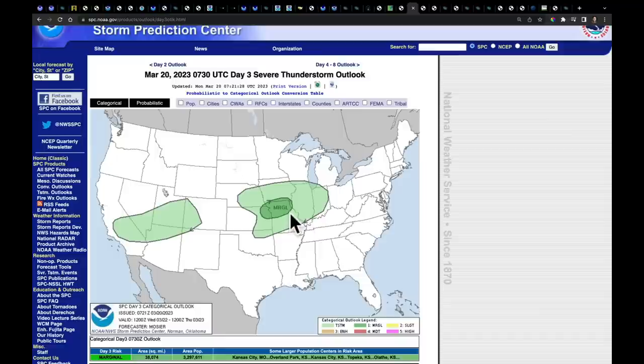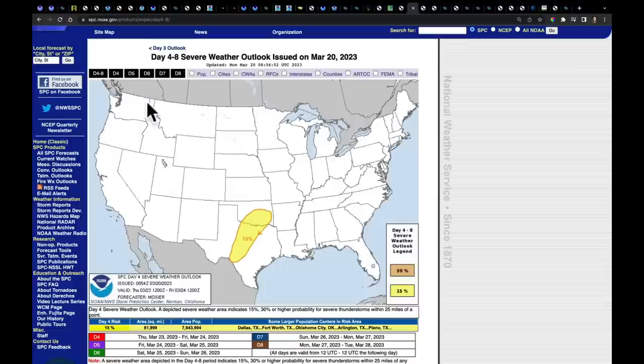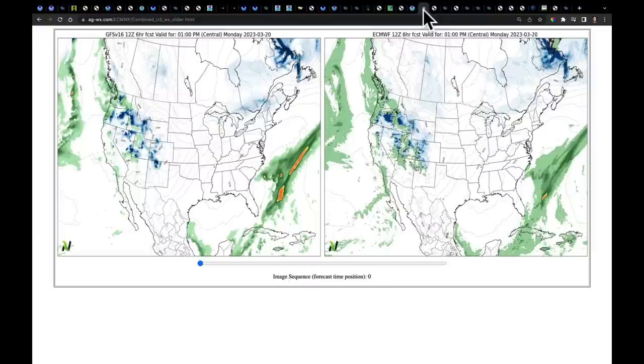What we're going to watch is as that low emerges on day four — Thursday — possibly in central Texas to the Red River Valley of the south, and day five over the lower Mississippi River Valley. That's a day four and day five outlook, Thursday and Friday. So we're going to go to our multimodal analysis to see the 12Z GFS on the left and 12Z European on the right.